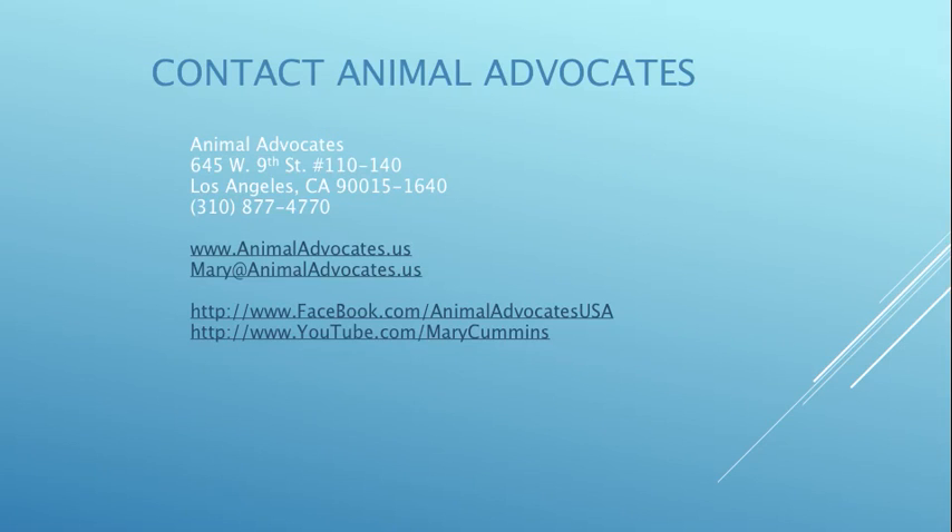If you need any information about wildlife rescue, rehabilitation, sanctuary, education, humane nuisance wildlife control, or legislation, you can contact us through our website at animaladvocates.us. Also join us on our Facebook page — we have over 10,000 fans. I post tons of really cool videos, photos, and stories about wildlife, and you can learn more about us there. Thank you for watching this presentation.